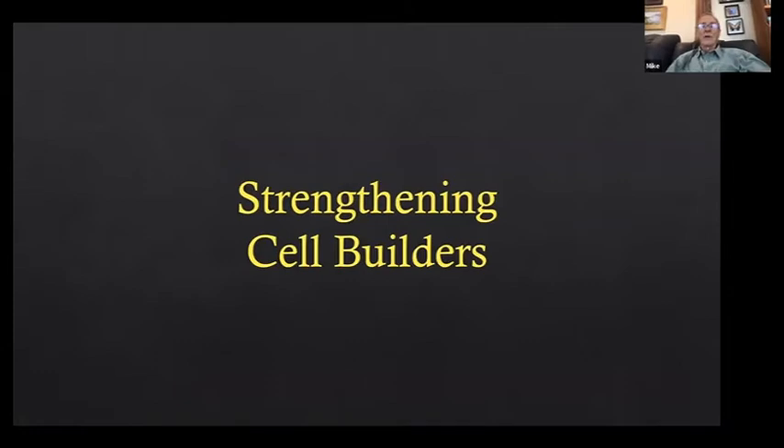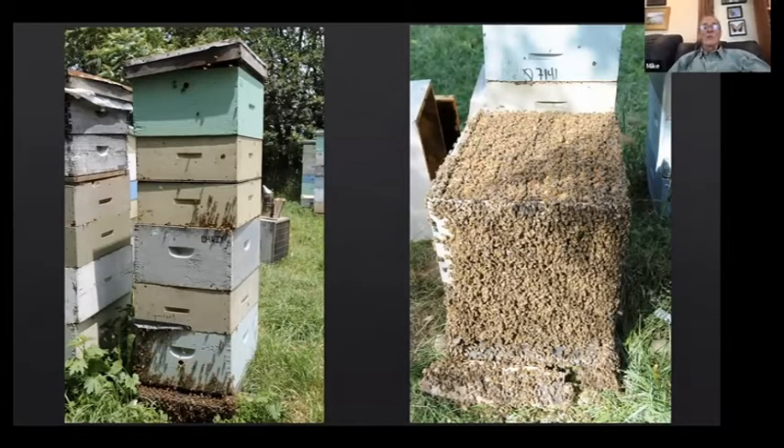For strengthening cell builders, we grow some pretty enormous ones. The hive on the left — two deeps and a medium — is my standard brood chamber here in northern Vermont. I need that much room for population growth and for storing 60 to 80 pounds of honey while they're still growing, and to give them extra room in springtime so they're not swarming on the dandelion flow.